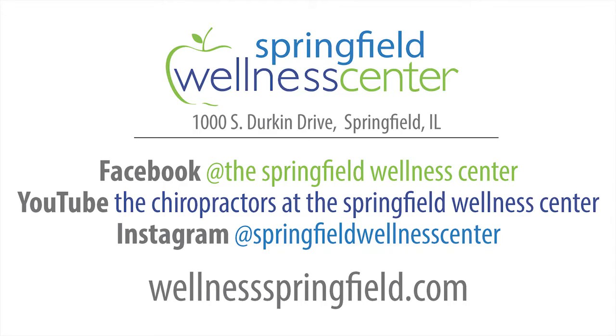Hopefully you found this video useful. You can find out more information on our website or our YouTube page. To submit a question, watch a past episode, or find out more about the Springfield Wellness Center, check us out on Facebook, subscribe to our YouTube channel, find us on Instagram, or check out our show website at wellnesslab.tv.